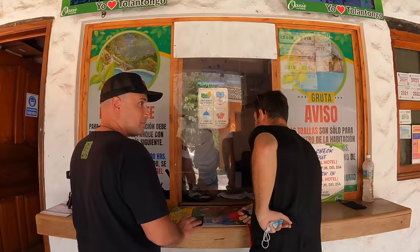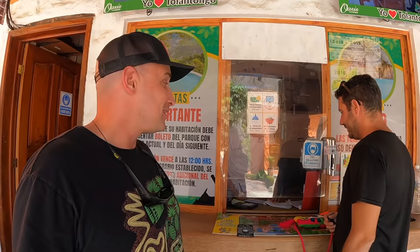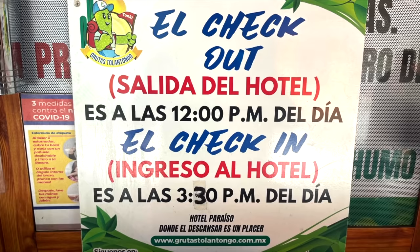They have two rooms with balconies for us for 900 pesos a night and we are super excited! I think having a view off a balcony would just be so nice, and having my own bathroom is another bonus. Checkout is at 12 from the hotel and check-in is at 3:30. And one more thing - if you are going to stay overnight you have to book two day passes. So the day you arrive you have to pay for, and then the day after. Just a good thing to know.